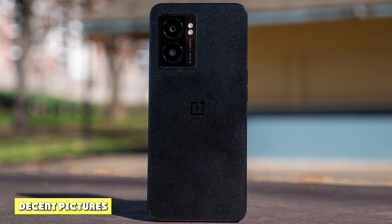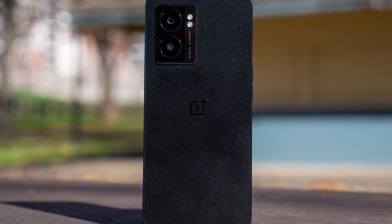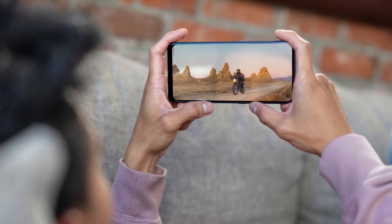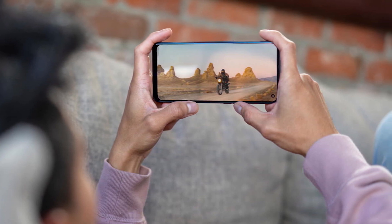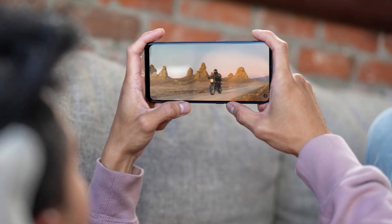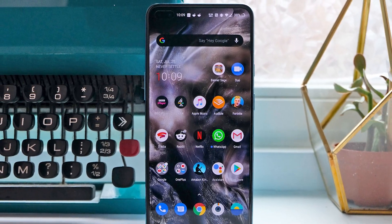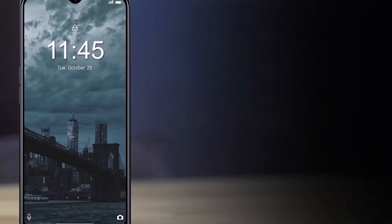The OnePlus Nord N300 appears to have two cameras on the back, but really there's only one true camera. The upper lens has a 48MP sensor at f/1.8, while the lower camera is just a 2MP depth sensor at f/2.4, used to assist with focus and bokeh effects rather than offering its own field of view. The front-facing selfie camera has a 16MP sensor at f/2.0.